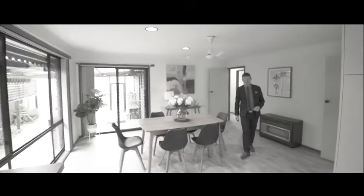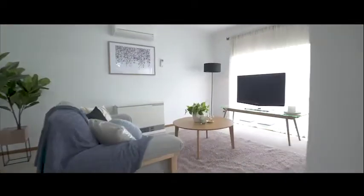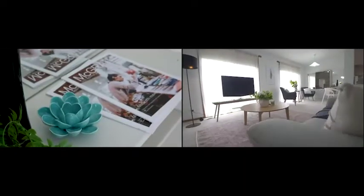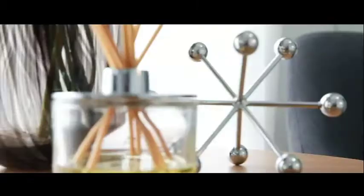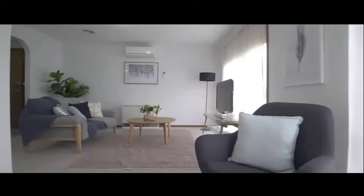One of the things that I enjoy most about being a real estate agent is selling homes to first home buyers, and I think that this is an absolutely perfect first home for somebody. There's plenty of natural light through the north facing front of the home.